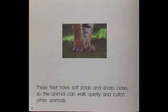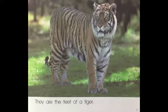These feet have soft pads and sharp claws so the animal can walk quietly and catch other animals. They are the feet of a tiger.